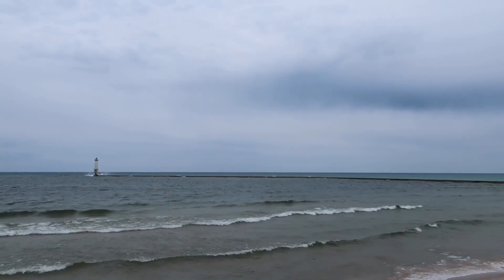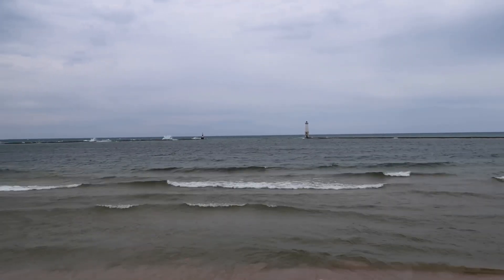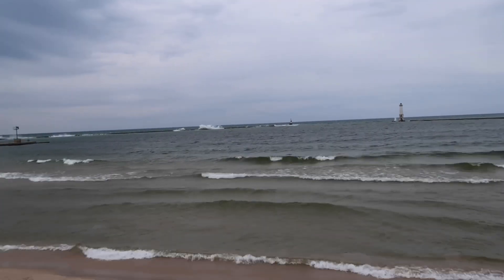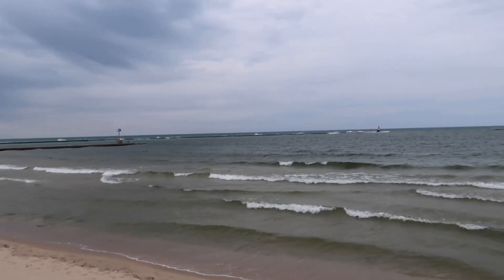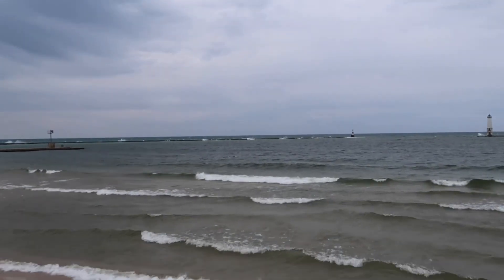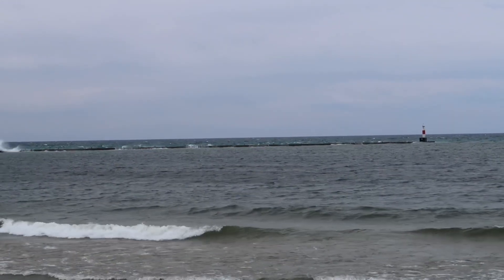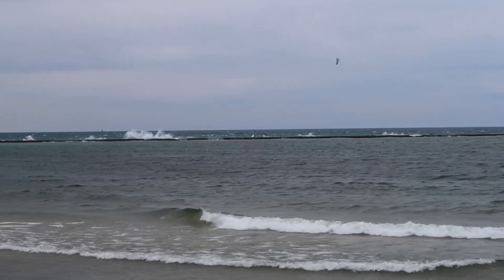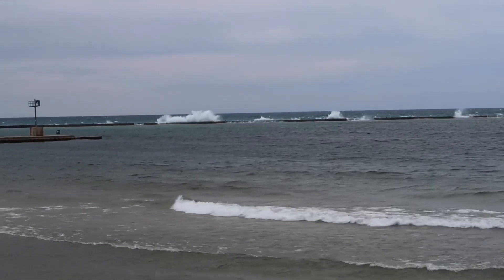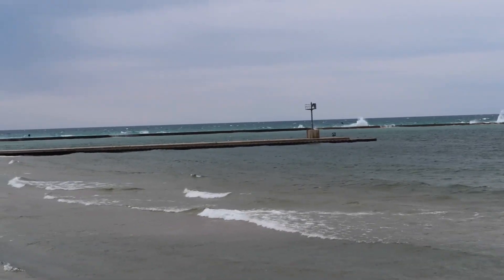We came down to the Frankfurt harbor to show you what's going on right now. It is very windy out here. See those waves — see the water breaking over the wall. Very windy.